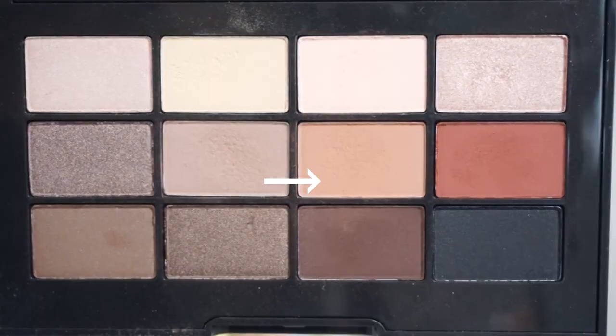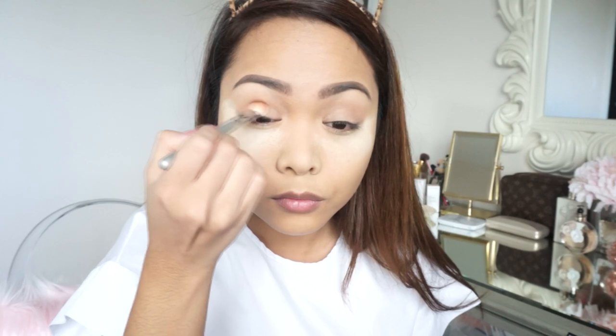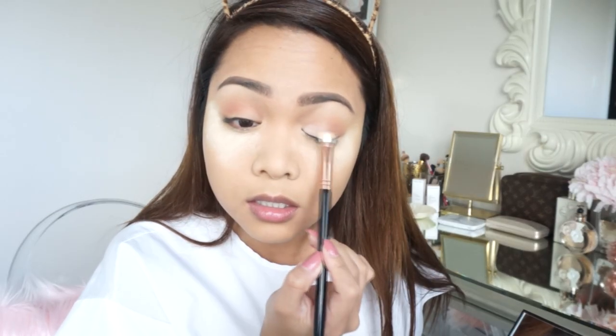I like to take Desert and layer that on top of what we just did — it's such a pretty orangey-brown color, perfect for fall. I go in windshield wiper motions while also doing circular motions — it really blends everything together. Then I take the color Fresco with a flat shader brush and apply that onto the inner part of the lid. For lashes I'm applying falsies from Red Cherry — the wispy lashes. I love them, they're perfect for every day.